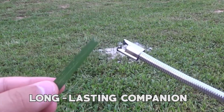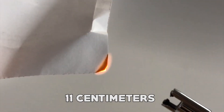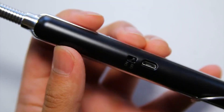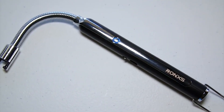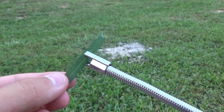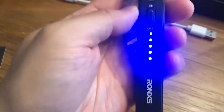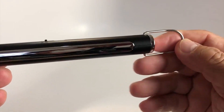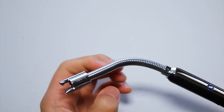This USB lighter is a long-lasting companion. It boasts a longer, flexible neck measuring 11 centimeters, allowing easy 360-degree rotation to cater to abundant lighting needs. Its lightweight size makes it suitable for both indoor and outdoor use in your daily activities. Another advantage is its wind and splash-proof design, which ensures the strong electric pulse remains unaffected. These flameless lighters are butane-free, eliminate the hassle, and produce minimal noise.